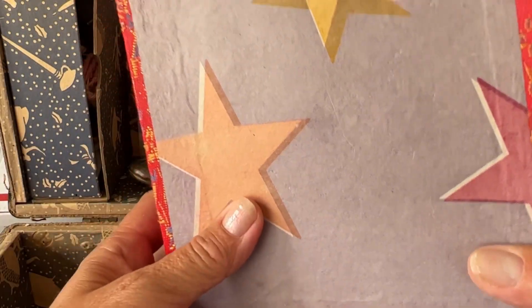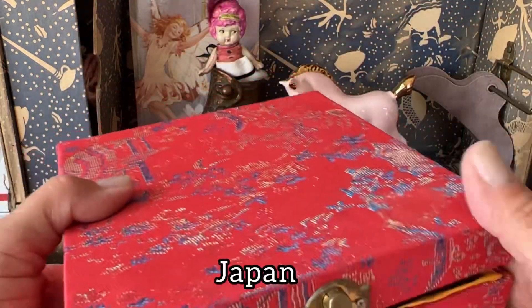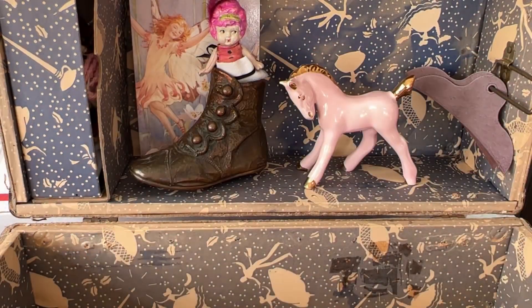Look at the bottom there. This is older. I don't know where it was made. I don't want to knock it about too much. Adorable. Let's reorganize.